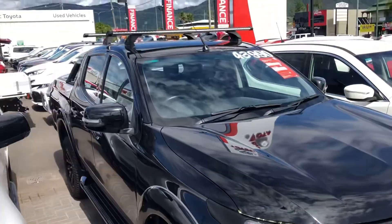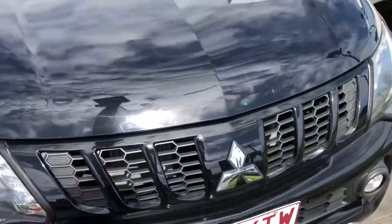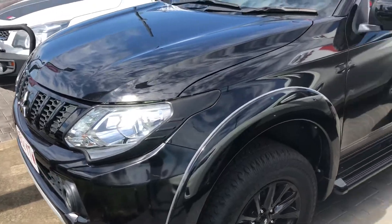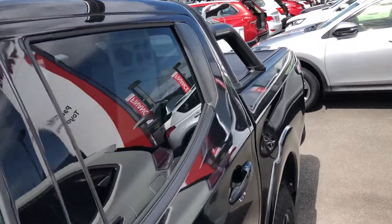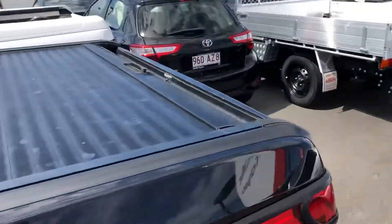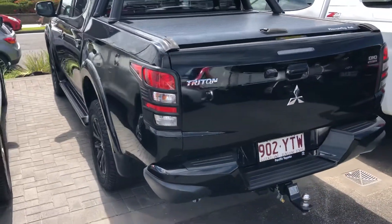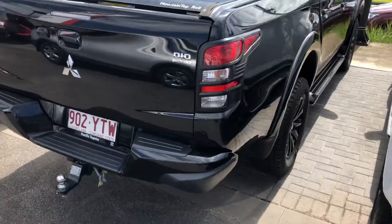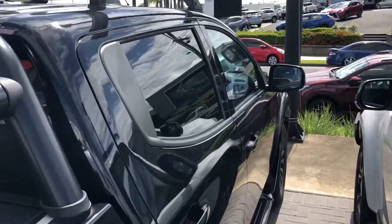One last quick loop around the vehicle, just one last final look. As you would have seen, it has been reduced by $1,000 as well — so it was originally $44,990 and it's now only $43,990 drive away. I believe it is one of the cheapest available Blackline Editions from the last time I looked, and obviously they're not easy to find either.